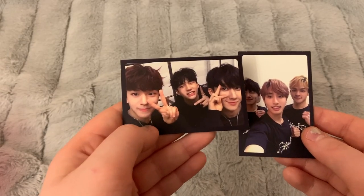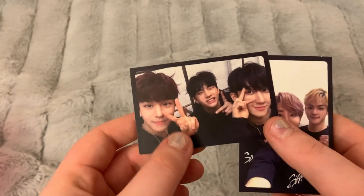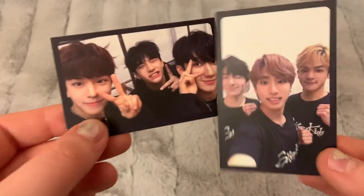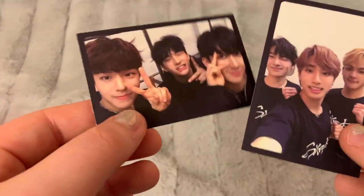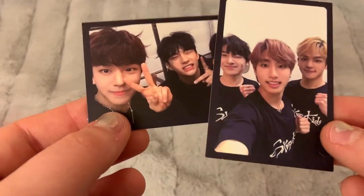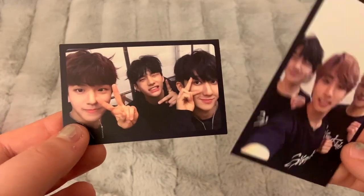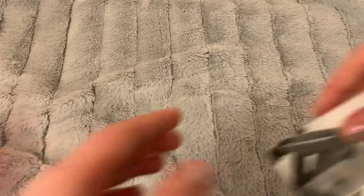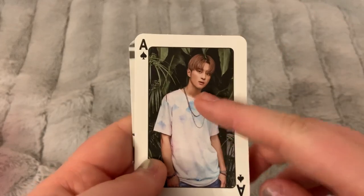I have some more Stray Kids cards — these are two unit cards from I Am. None of these have my biases in them, though they're super cute. My biases are Chan and Felix, so if you have any unit cards that have Chan or Felix in them, I have only one card and I'm not sure who's in it — just DM me and I'm more than willing to take a look, or trade for anything on my Stray Kids wish list.